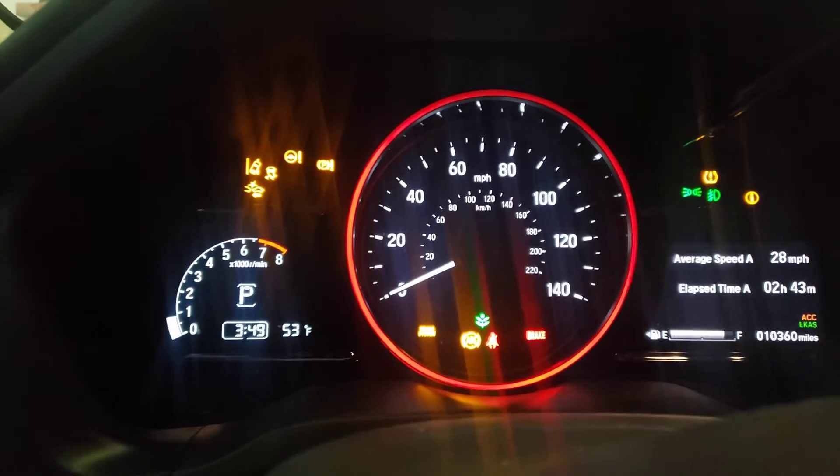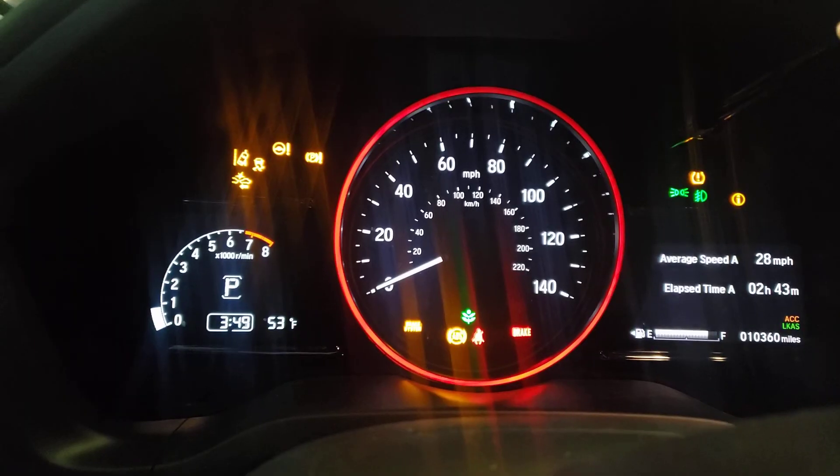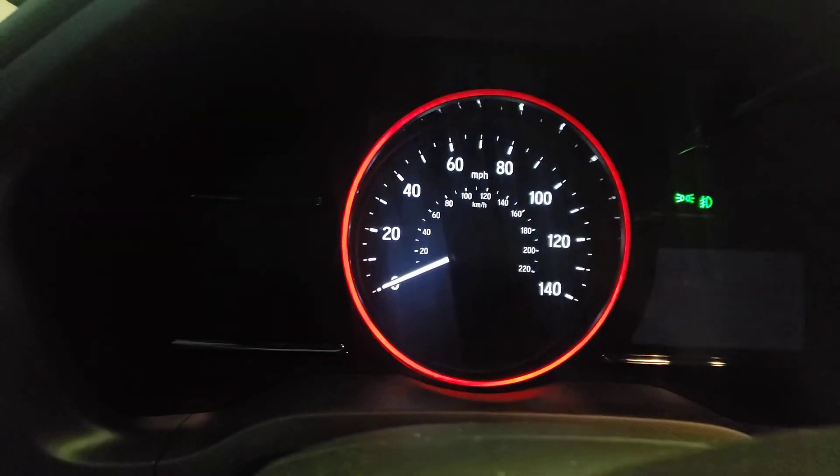Every warning light is on. This car is not driveable. Thank you.